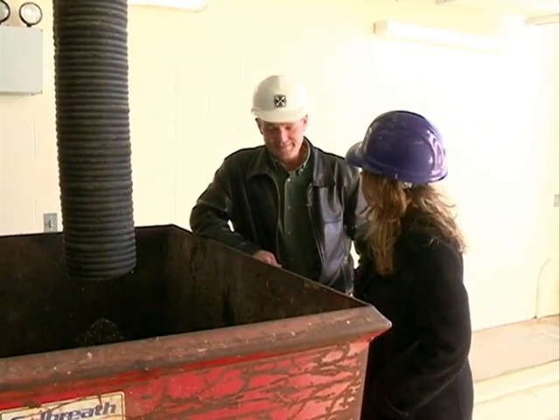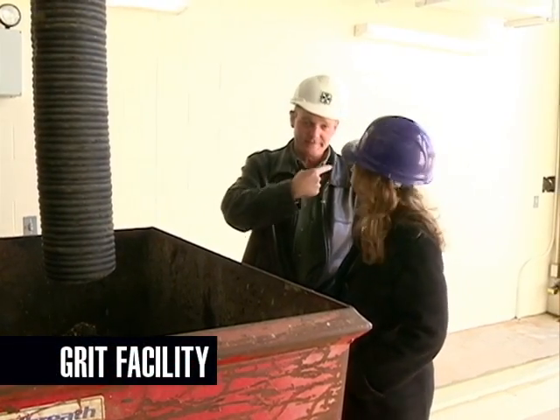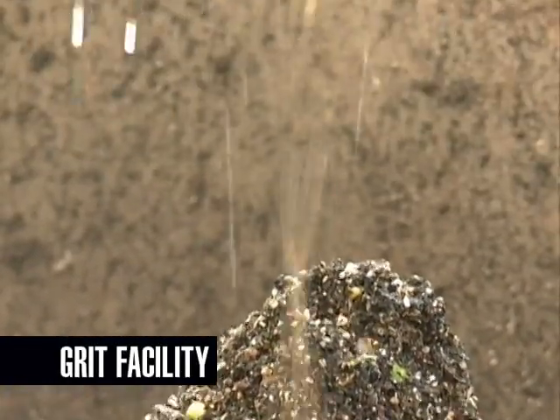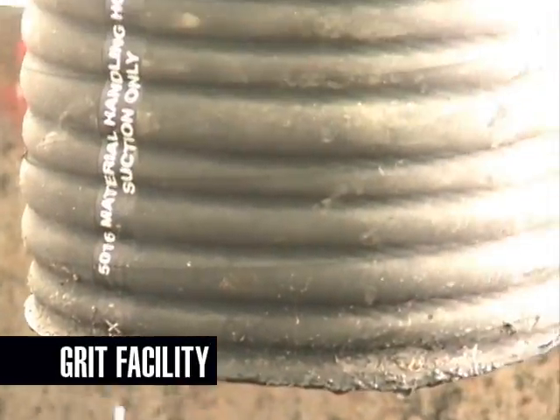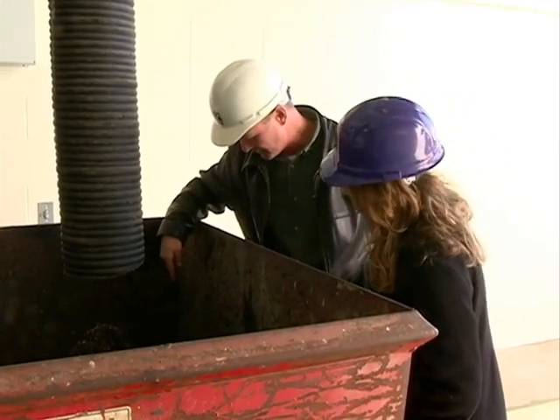What do we have here? This is our grit dumpster. Once the grit's removed, it gets put in this dumpster, we take it out and it goes to the landfill. It's lots of small, solid pieces that don't biologically break down in the process — for instance, bubble gum.